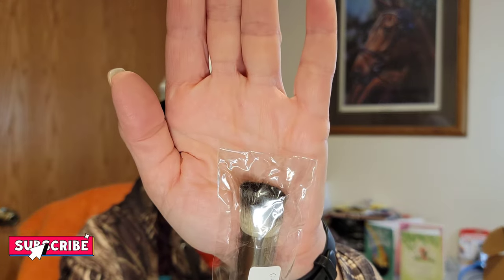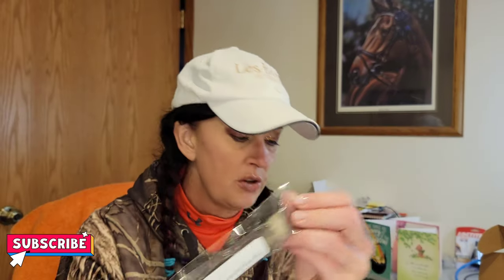The first item I'm grabbing is a makeup brush. It's from Makeup Geek — it just says 'please wash your new brushes before use.' This kind of looks like a foundation-type brush based on the head shape. Nicely bubble-wrapped and taped up — I like to recycle the bubble wrap so I'm trying not to ruin it.